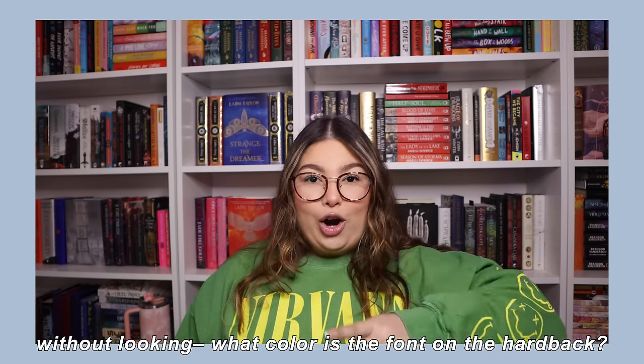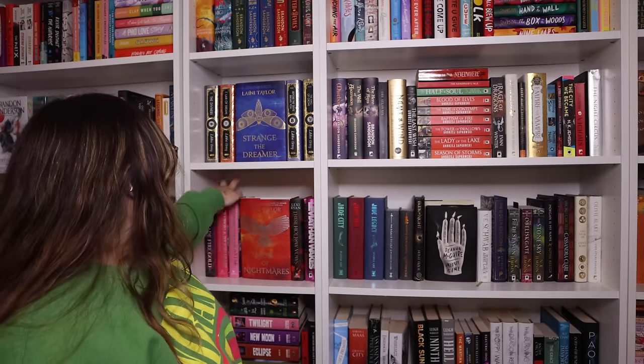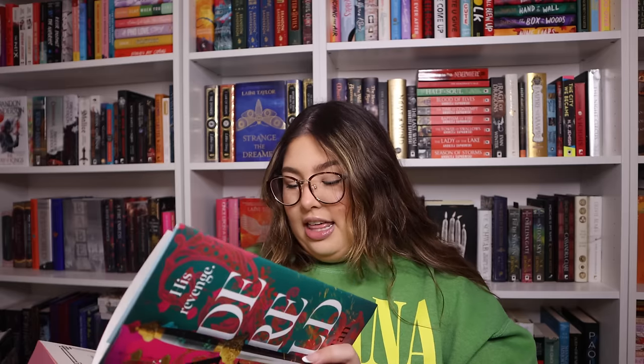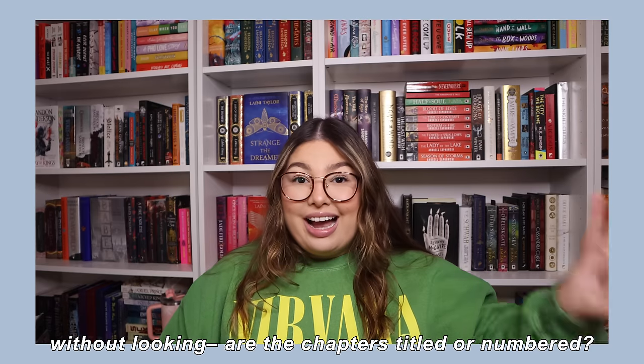Without taking the dust jacket off, what color is the font on the hardback itself? We go 4-3-19 — looping around — we've got Jadefire Gold, the Fairy Loot edition. Fairy Loot does foiling, so that changes things. The hardcover is green. I'd assume they'd use gold on green — that would look pretty. It has to be gold. And... gold! Let's go!